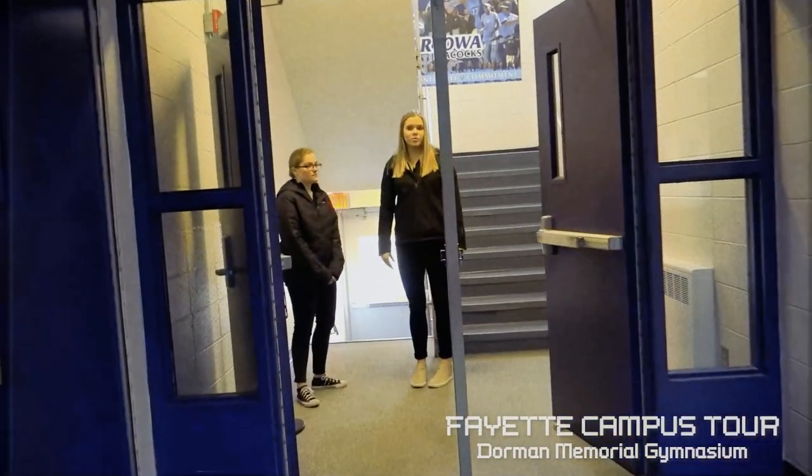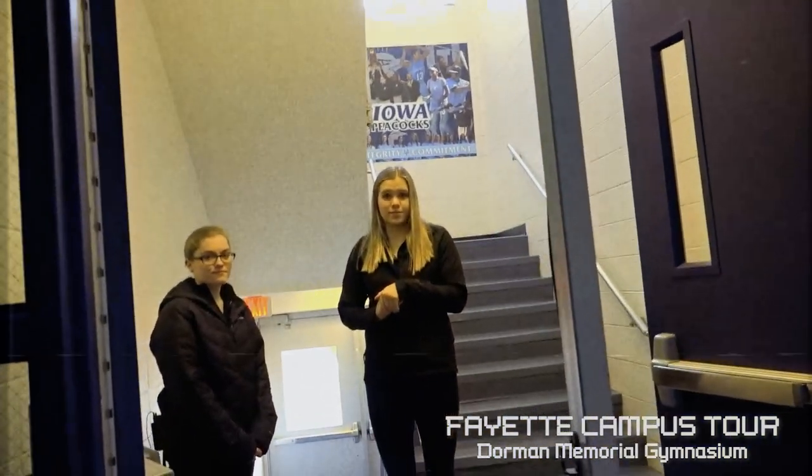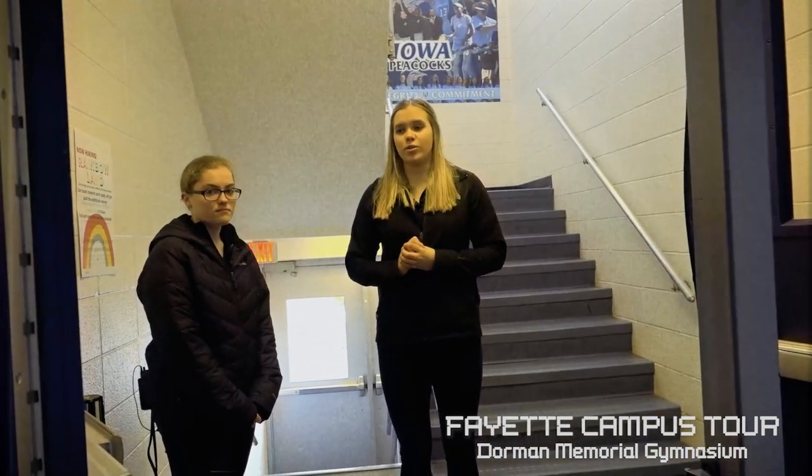Before we head out of the building, downstairs there are a few different services. The athletic training room is located down there — each sports team gets assigned a trainer and you can go whenever you need to. There are also a few locker rooms down there, and two weight rooms that athletes have access to, whether during open weightlifting hours or their scheduled team lift time.